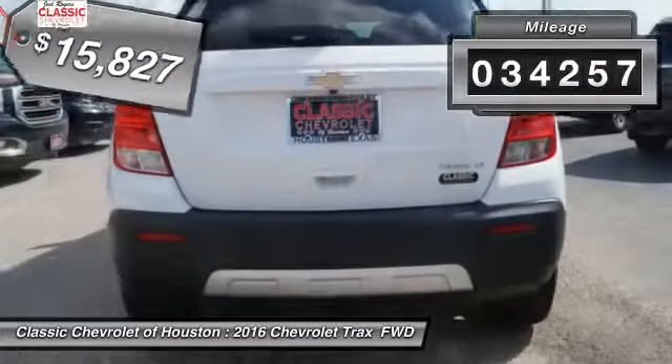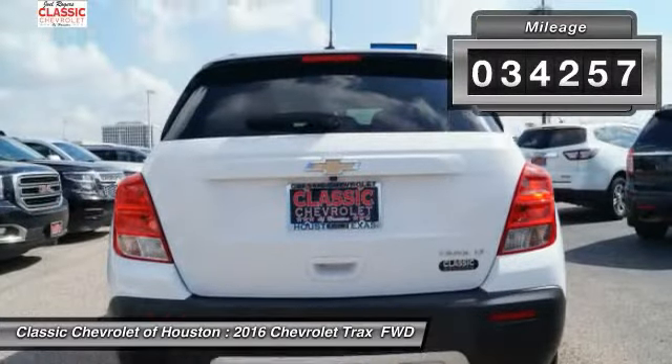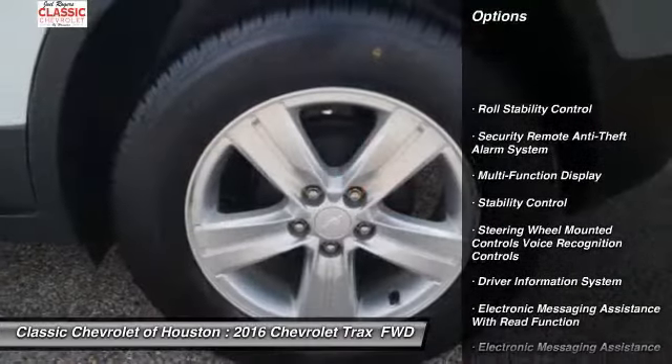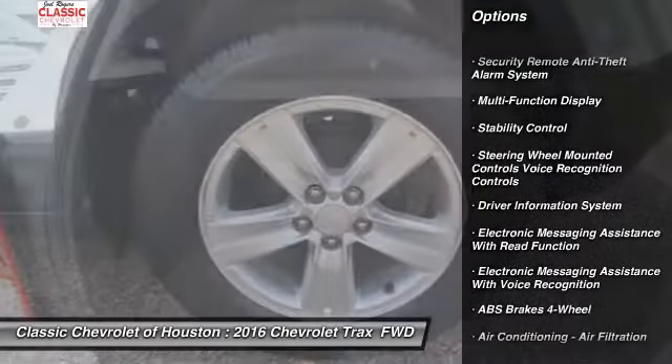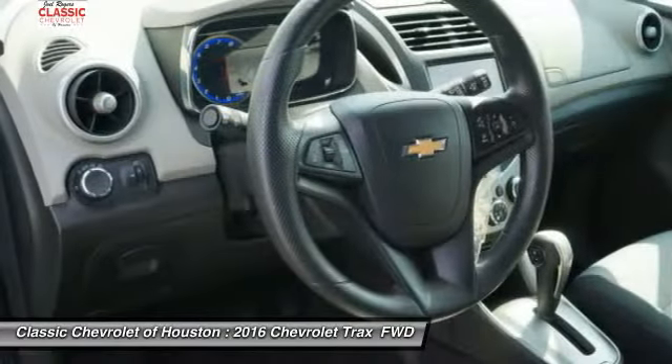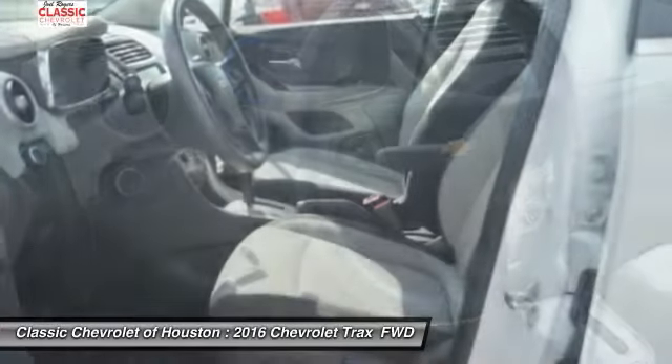This vehicle has less than 35,000 miles. Here are some of this vehicle's great options: traction control, stability control, remote engine start, power steering, cruise control, trip computer, child safety locks, clock, trip odometer, and compass.